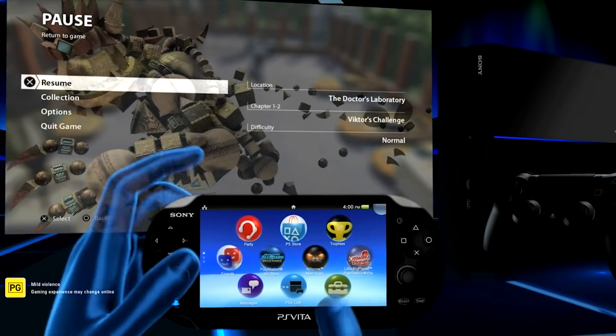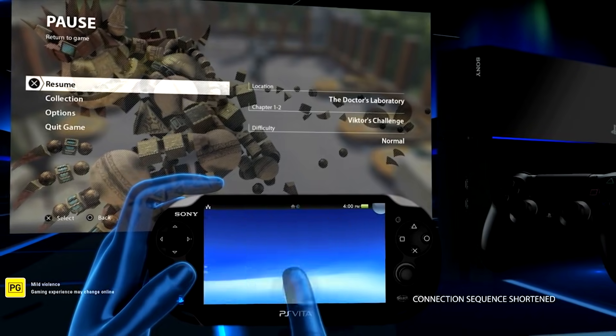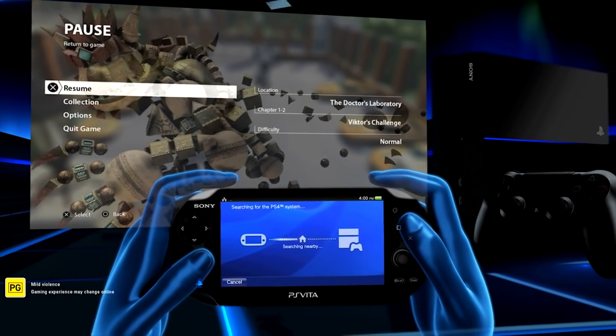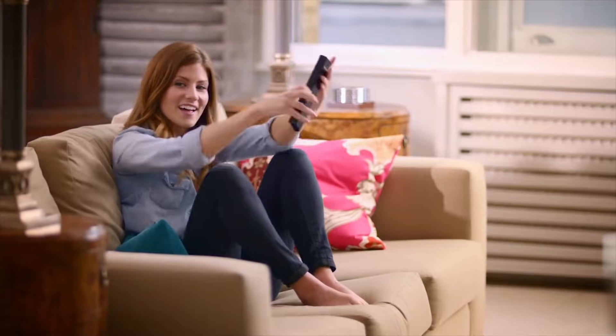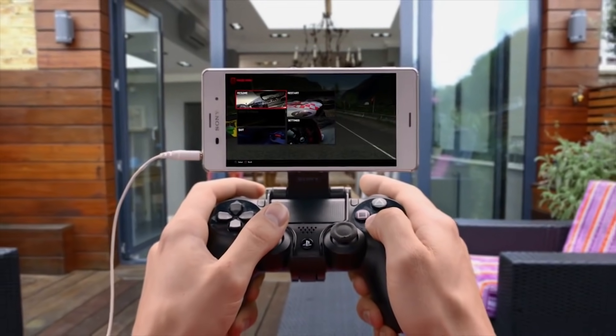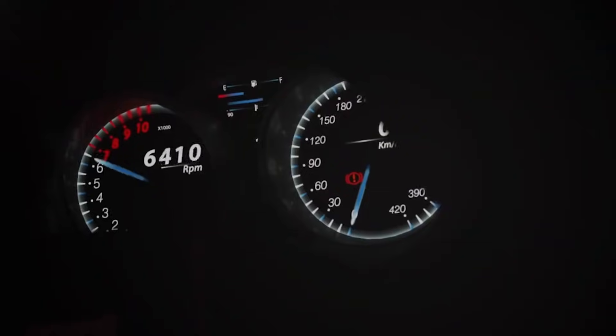Without DualShock 4 or 4G support, it is kind of lackluster for sure. Also worth noting is that a similar feature is already available on Android, but right now it only works on Sony devices. So if you're like me with a Samsung Android phone, you are out of luck. Maybe it will change soon so that all devices can use remote play, but for now it's a bit of a weird situation.